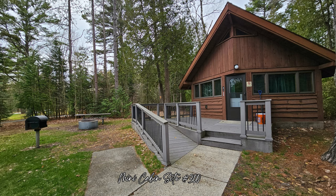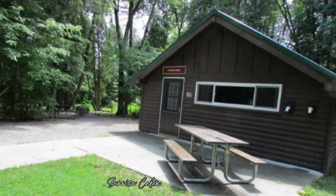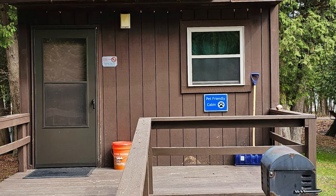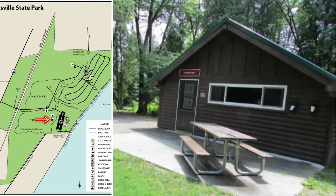Along with the great camping sites, Harrisville State Park has three cabins available to rent. Each cabin is equipped with different options for visitors. The two mini cabins can be found in the campground, and one notable feature is that one of the mini cabins is a pet-friendly lodging option for visitors with pets. The other cabin is located near the day-use area.